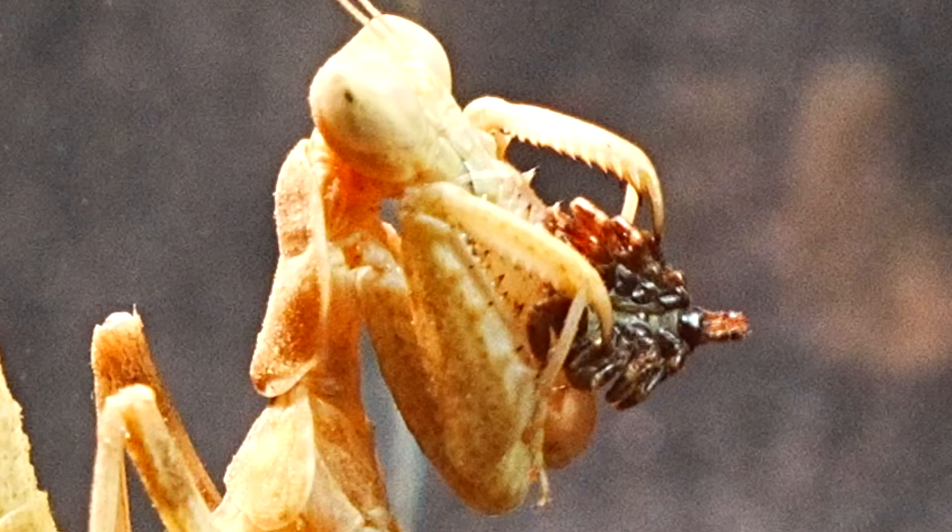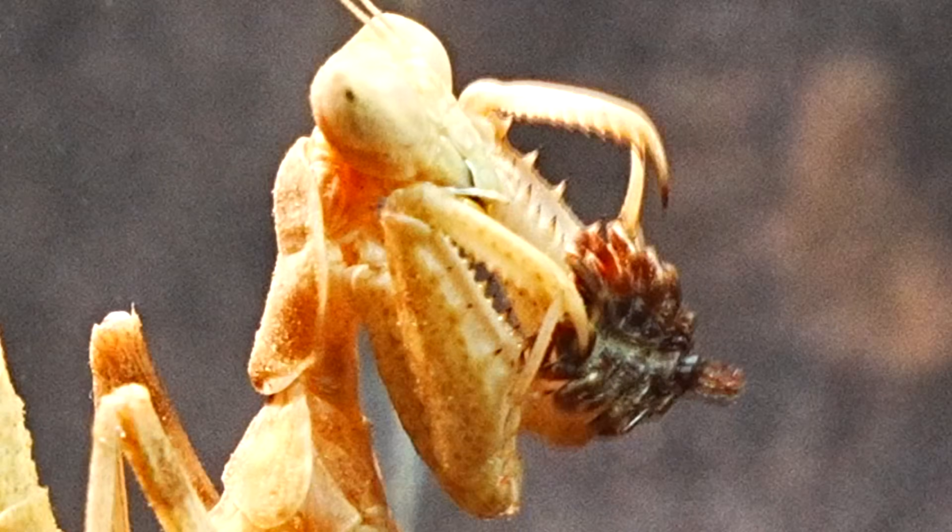However, it seemed that it didn't quite like the taste, and eventually decided to let it go.